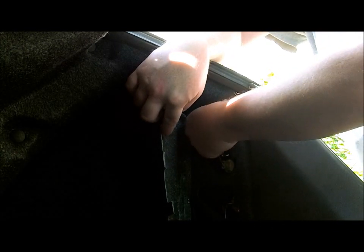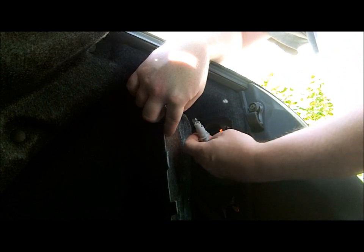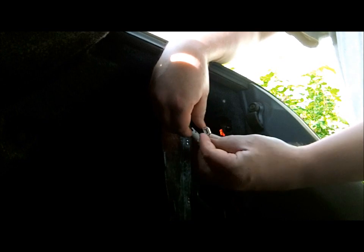Twist the socket counterclockwise to release it from the housing. Check the wire in the socket for any fraying or damage. Hold the socket and pull the bulb straight out.